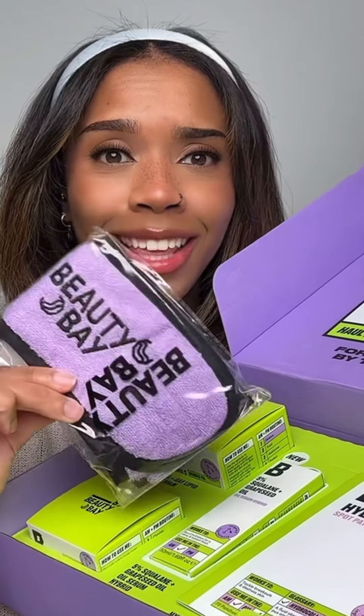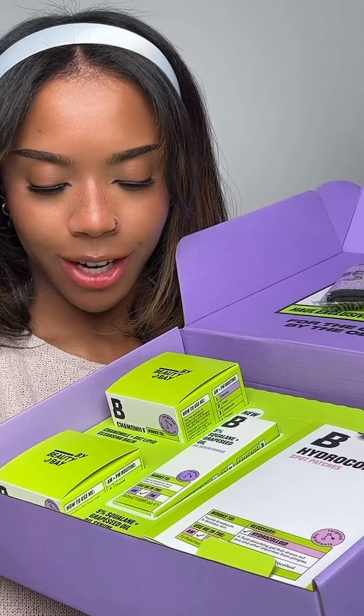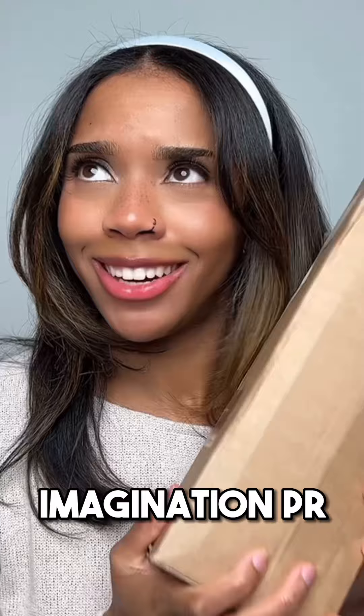Next Beauty Bay box. So in this one I think this is a headband. Then we've also got some spot patches, moisturizer, oil serum, and a cleansing balm.